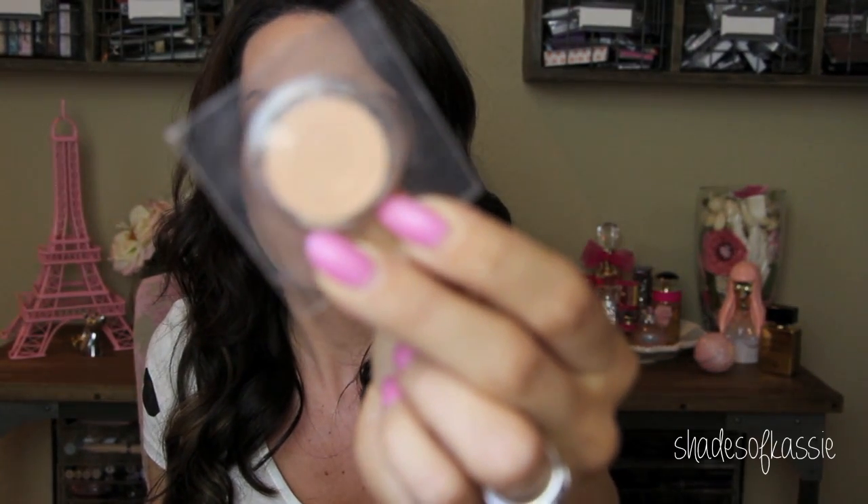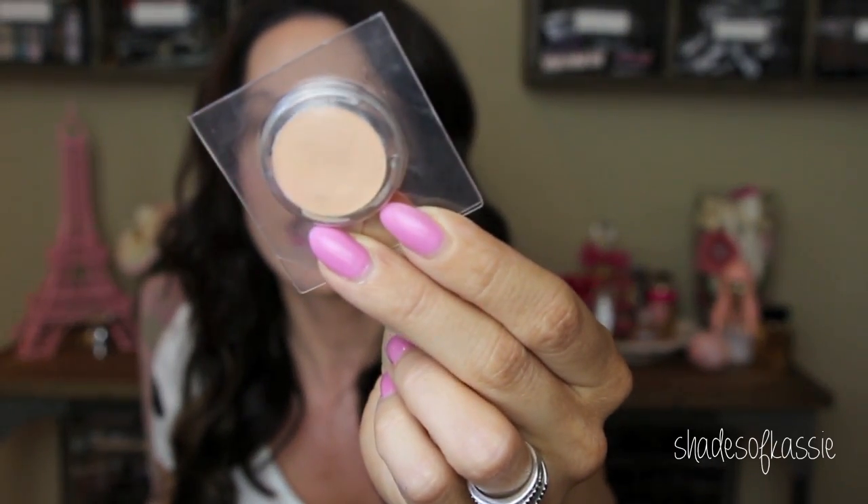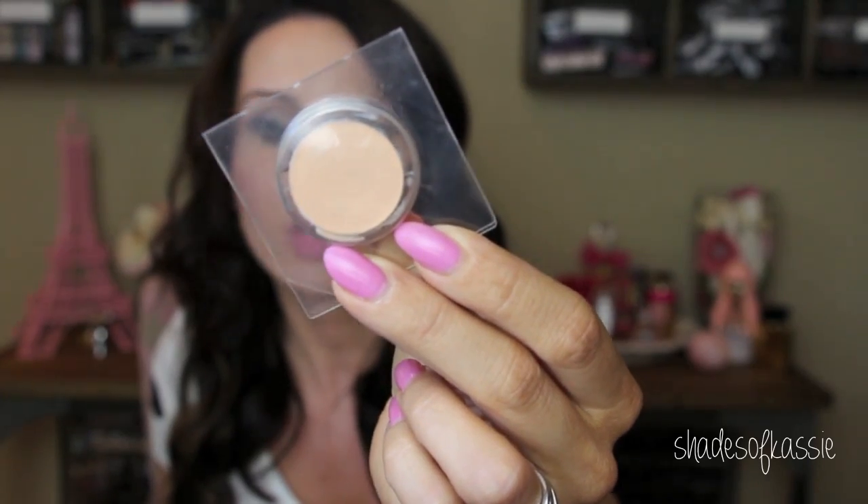Now to some makeup favorites. The first is this corrector — the MAC Corrector in Light Peach. I've shown this a few times but I pulled it back out this week and I love it. It's a peach-toned corrector with a really nice consistency — I like it more than the Bobbi Brown corrector. You just need a tiny bit right under your eye area. It brightens it up, conceals, stays all day, doesn't get cakey, and doesn't crease. They have a few different shades available online.